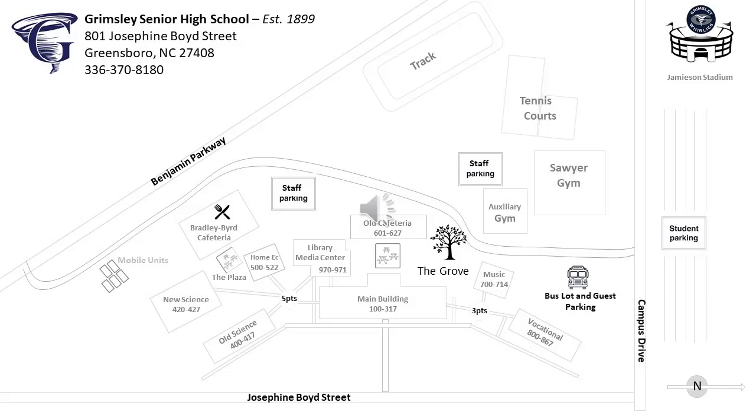Welcome to Grimsley High School. In this tour, students will guide you through the classroom buildings of our school and give you tips for navigating our campus for the first time.